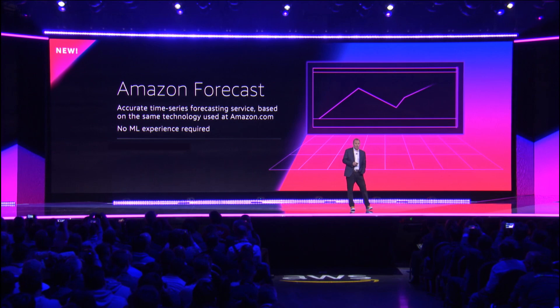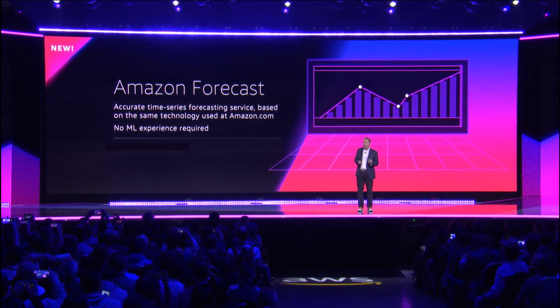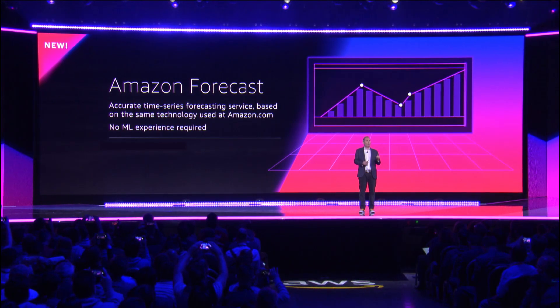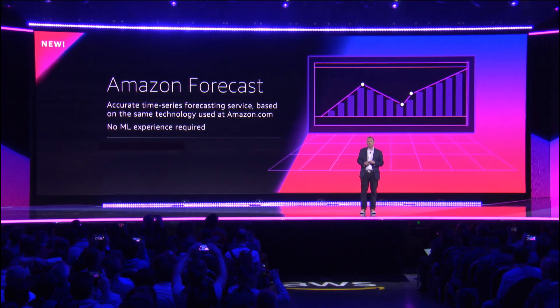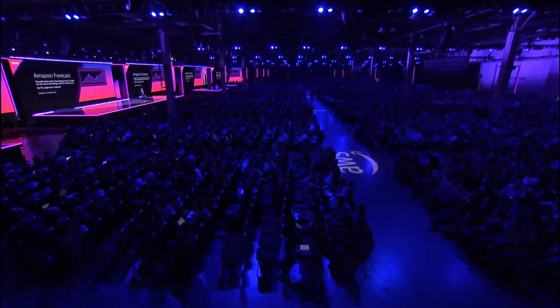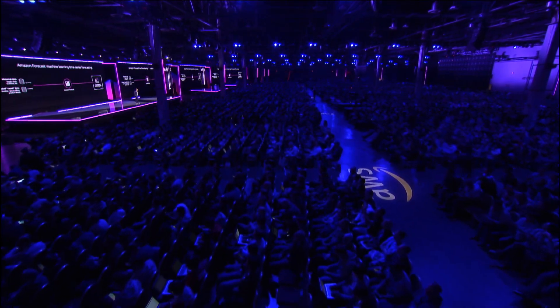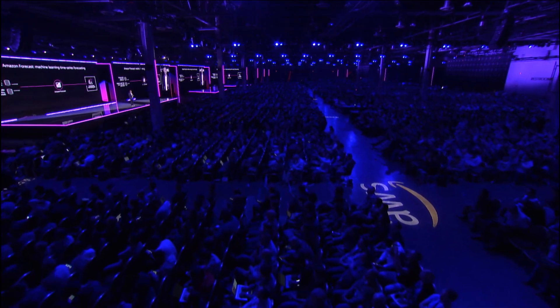Amazon Forecast is accurate time series forecasting based on the same technology used at Amazon to do our forecasting, and no machine learning experience required. Forecast works very much the same way that Personalize does. You start streaming historical data into us — all kinds of information on supply chain and inventory levels — and then you give us all the possible variables that could have impact on the forecast, what we call causals.